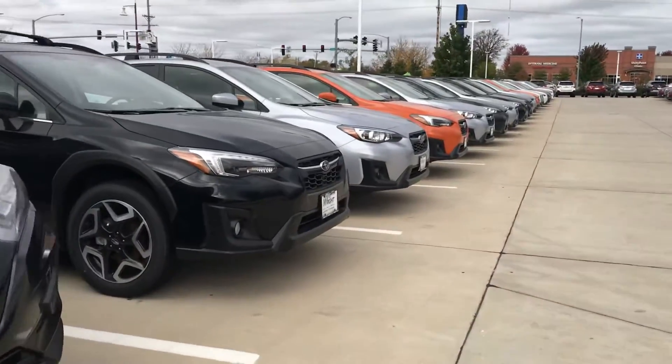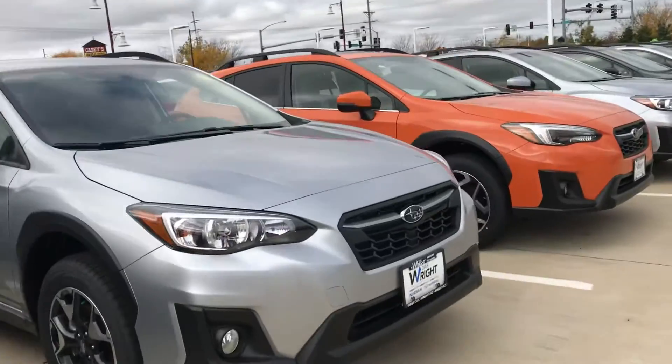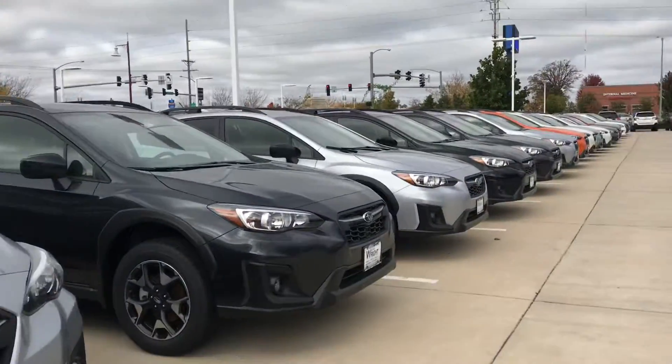Hey, Tommy Makula here. Dave Wright Nissan Subaru. I'm here on this Wednesday, meet Thursday. It is 41 degrees — I definitely just grabbed a small jacket here. It is pretty cool.